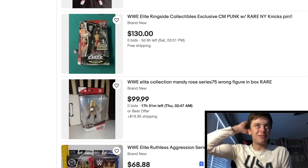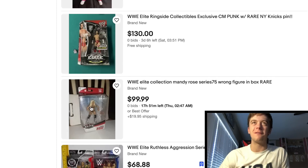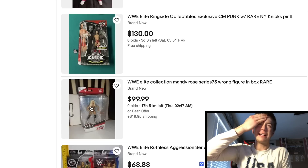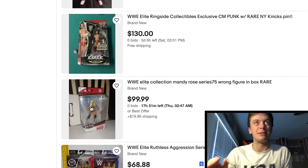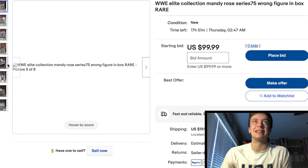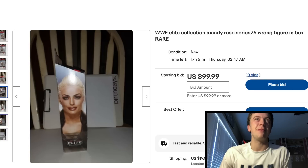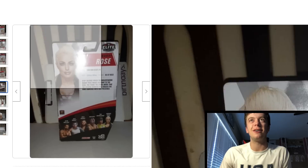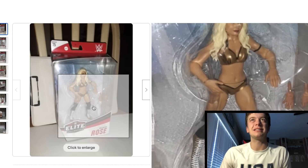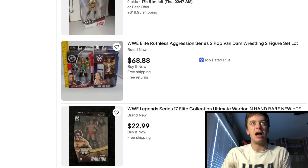Bro — Mandy Rose in the box, Elite 75. Seller is saying wrong figure in box. Yeah, because you put the wrong figure in the box — or you bought it from a Walmart and were tricked because somebody figure-swapped. But no, that was not a Mattel mistake. No way. Mattel would never make that mistake. I want to see the seals on that — hold on, let me see the seals on this. You didn't get close-ups of the tape — I want to see the close-ups of the tape. Oh man, it's too hard to tell. But yeah, there's no way. That dude obviously put that in there. If you guys think that's like a chase, this dude's lying — that's a freaking scam.